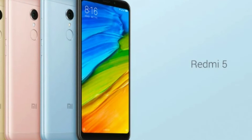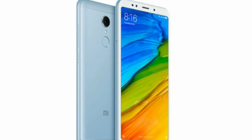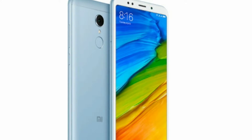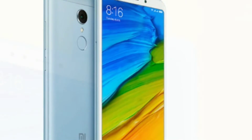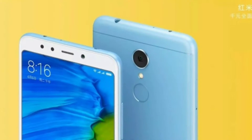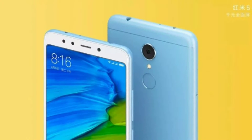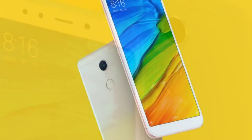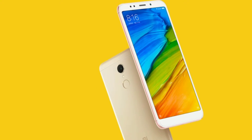Also announced at the live stream event was that the smartphone will be made in India. The dual SIM nano Redmi 5 was launched with MIUI 9 on top of Android Nougat out of the box. The phone sports a 5.7-inch HD+ 720x1440 pixel display with an 18:9 aspect ratio and 282 ppi pixel density.